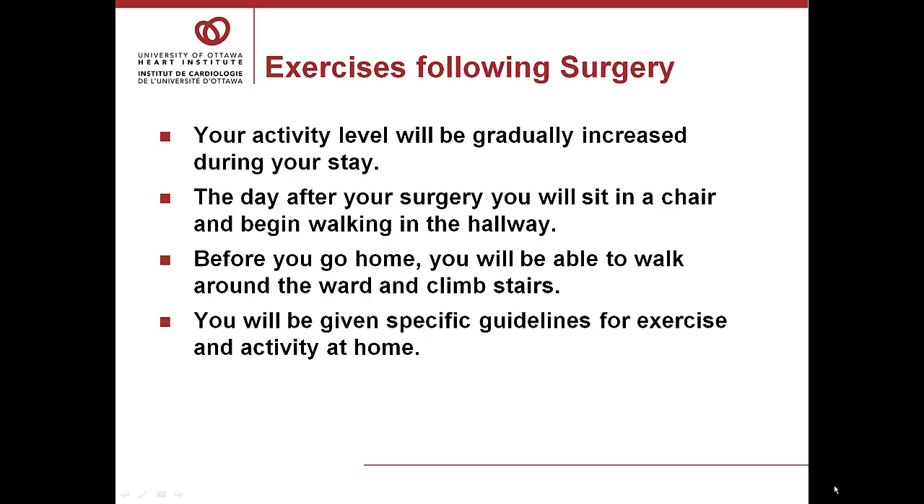Your activity level will be gradually increased during your stay. The day after your surgery, you'll sit in the chair in the morning if you're able and begin the walking program in the hallway in the afternoon with your nurse and physiotherapist. Before you go home, you'll be able to walk around the ward and climb the stairs unless you have an orthopedic reason that prevents this. You'll also be given specific guidelines for exercise and activity at home.